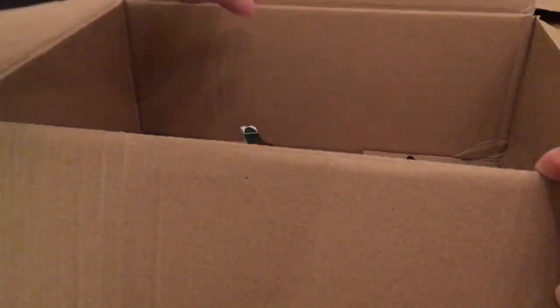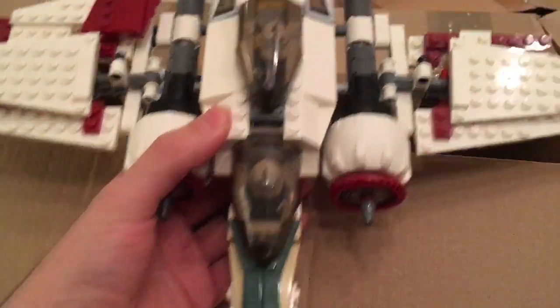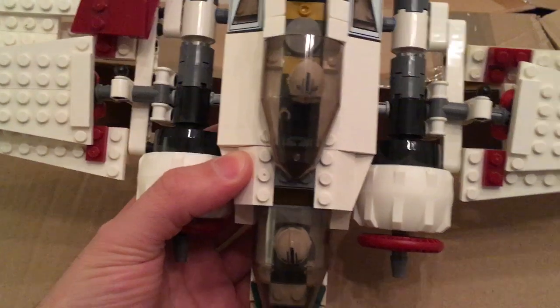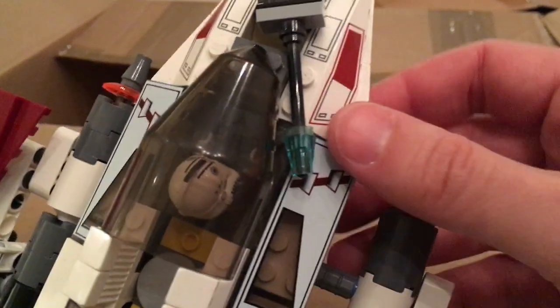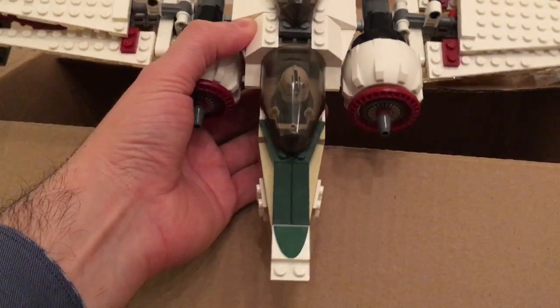Looking inside the box, the set was sent to me while it was built, so it's mostly complete although some pieces came off. I'll need to take it apart and give it a good wash first, except for any parts with stickers. Most of the parts appear to be printed rather than stickered, which is great — I'll be able to wash it, dry it, and rebuild it. Extremely happy to finally have the ARC-170 Starfighter in my collection.